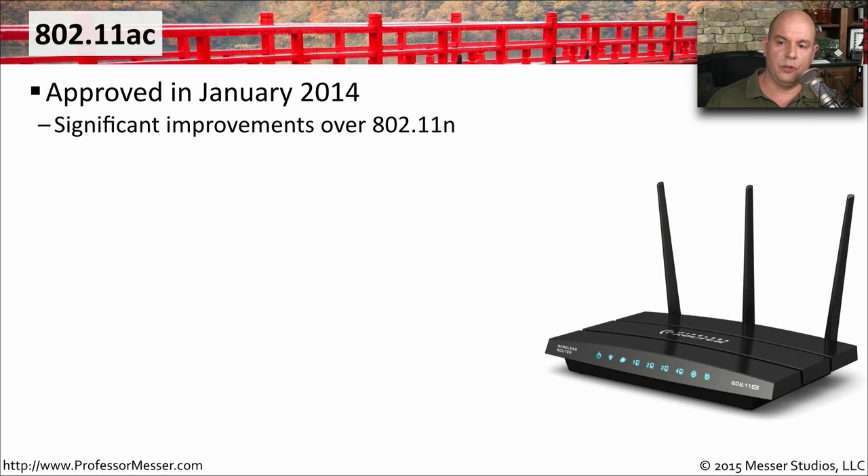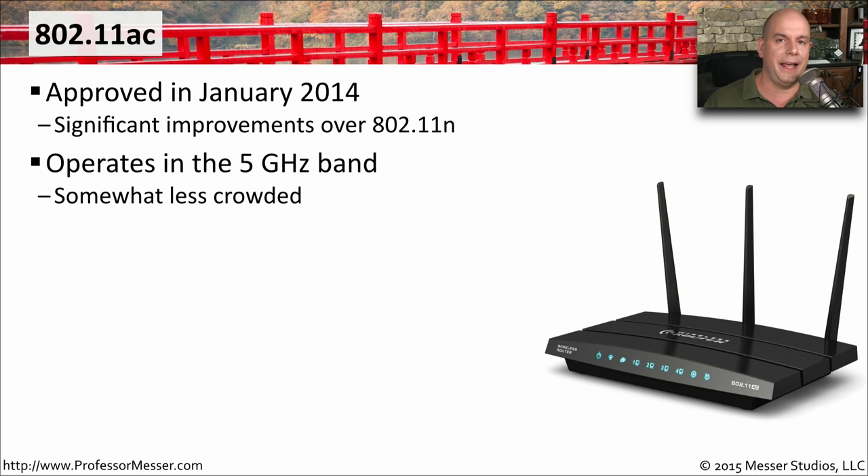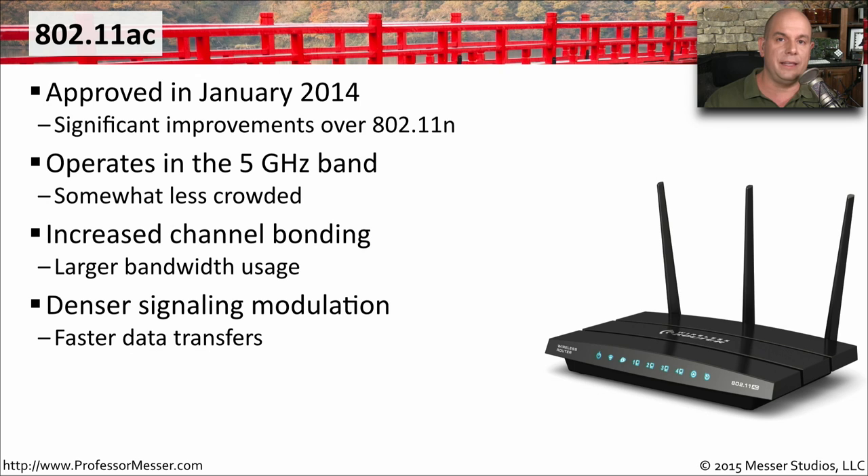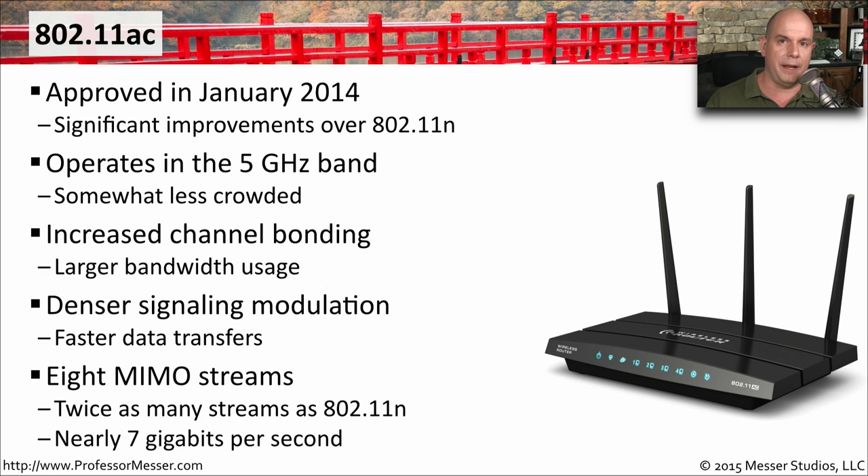The 802.11ac standard was released in January of 2014 with significant improvements over 802.11n. It operates exclusively in the 5 gigahertz band, helping avoid interference from 2.4 gigahertz communications. There is increased channel bonding, providing additional frequencies to send and receive more traffic. It also has a denser signaling modulation, making data transfers faster. 802.11ac can use eight MIMO streams — twice as many as 802.11n — giving speeds of up to almost 7 gigabits per second.